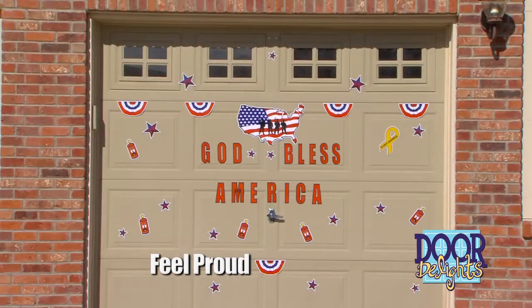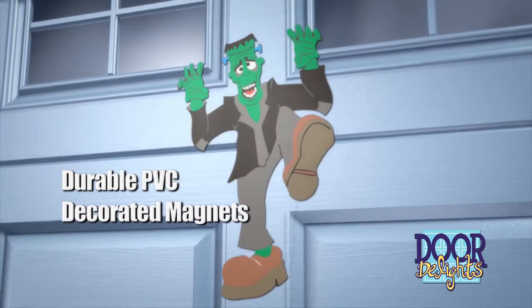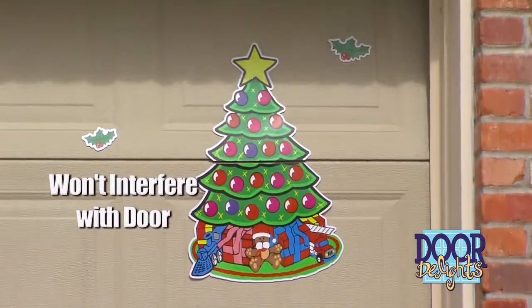Door Delights will make you feel proud. Your garage door will draw a crowd. The strong, long-lasting PVC decorated magnets cling through the coating of your garage door to the steel underneath. They're wind resistant and won't interfere with the door's operation.